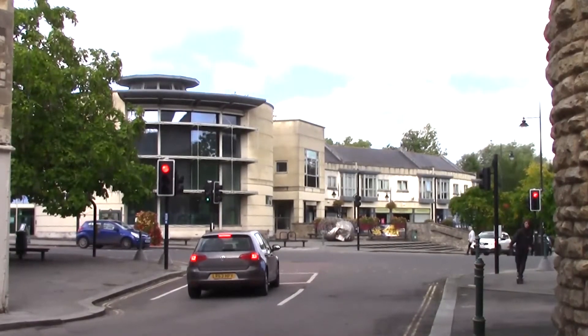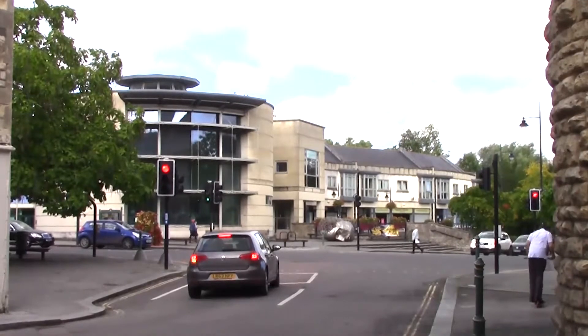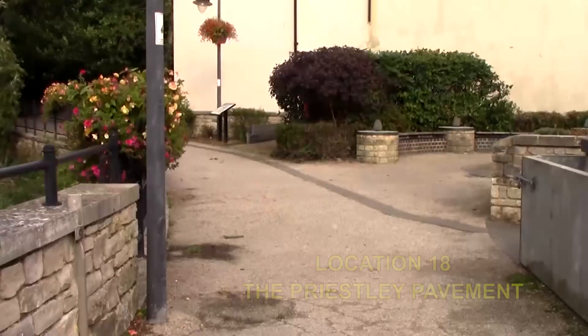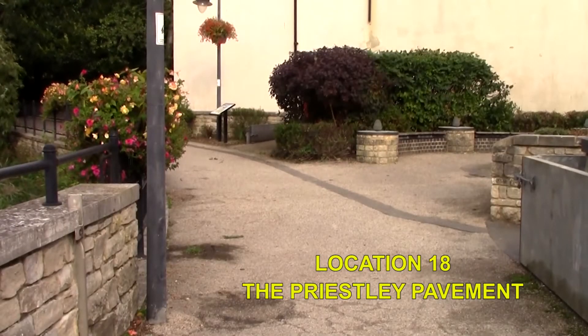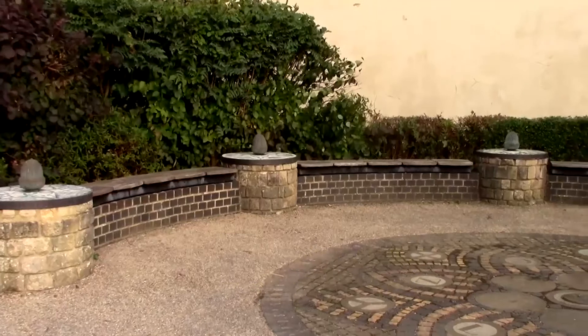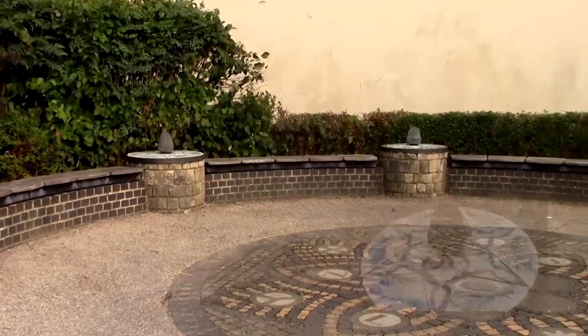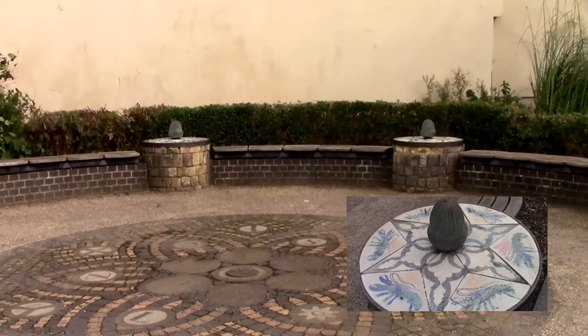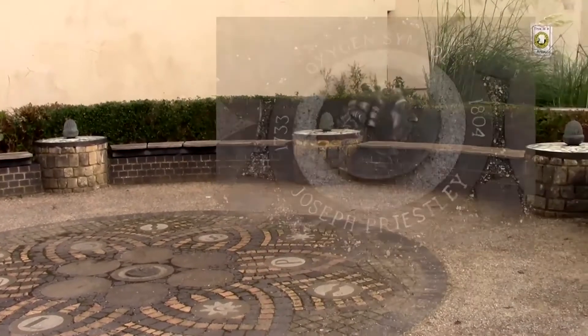Cross over the road and follow the river in Church Street until you reach a small circular seating area on the left. This has mosaics of the main elements with a plaque of the head of Joseph Priestley right in the centre.